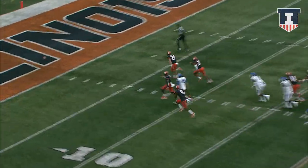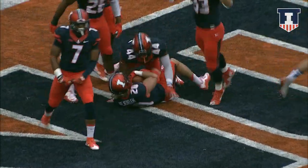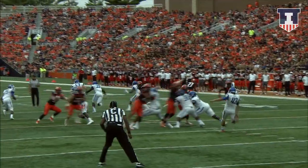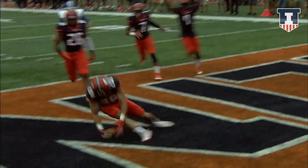Here comes the rush — got it, it's blocked! I think Day got a hand on it. The ball is loose — Fandulum falling on it in the end zone, and it's a touchdown, Illinois! Caleb Day blocked it, Fandulum fell on it for the touchdown.